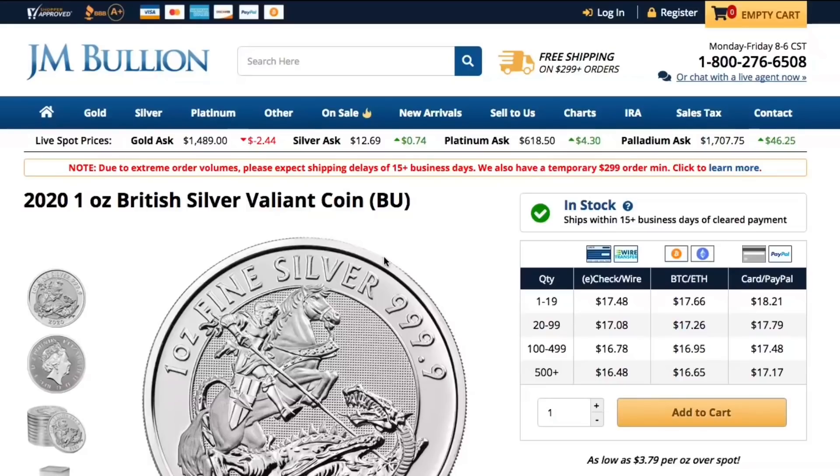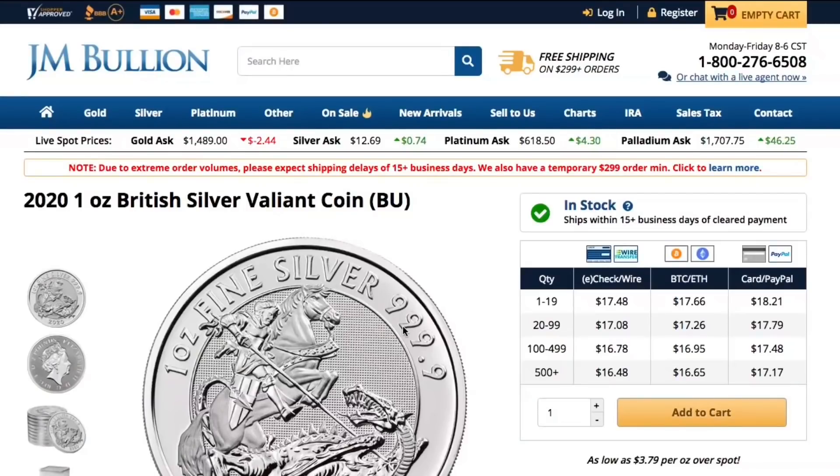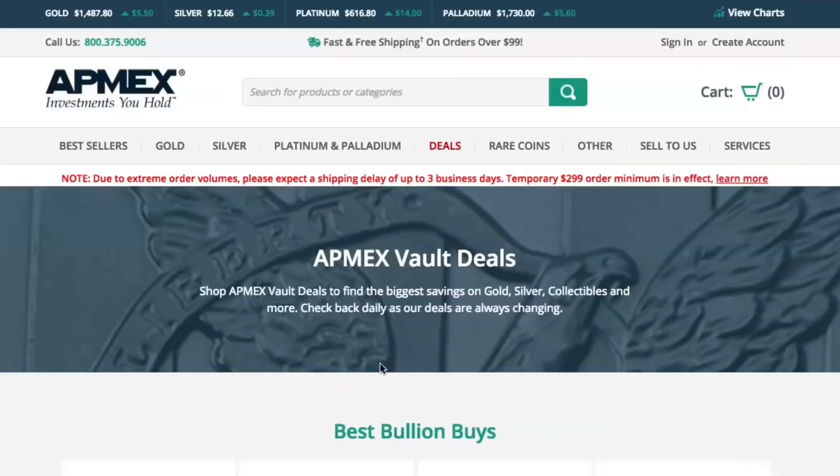Over at JM Bullion, this was the best deal I could find. They have the British Silver Valiant coins — not a huge fan of these because they're slaying the dragon on them. These usually have about a $2 or $3 premium, but right now it's a $5 premium. At $17.48, you're paying under $18 for silver coins, so not outrageous.